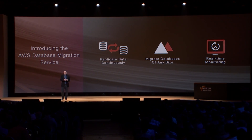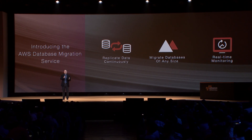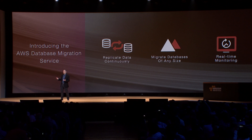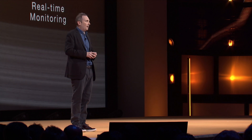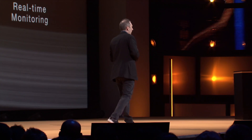When you think about how you'd use this service, it allows you to continuously replicate the data from your source to the new target in AWS. You can even continue to continuously replicate data across your applications outside of migrating. It makes the continuous replication piece very simple, and it allows you to do that for a database of any size.